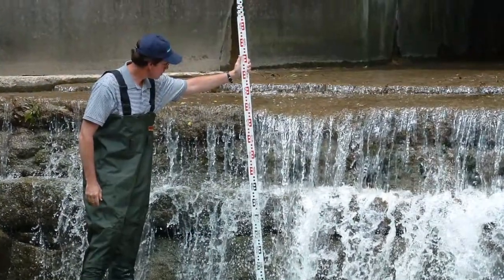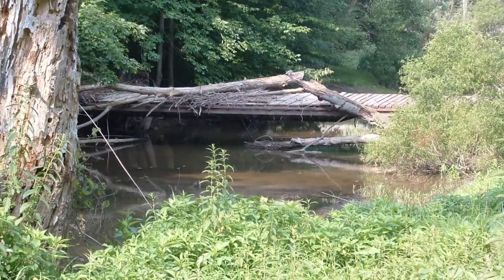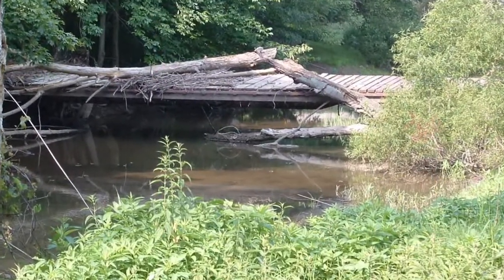Did you know that fish are faced with many different types of barriers on their journey to migrate upstream to lay their eggs? A barrier is a physical blockage to movement or migration of fish in a river, pond, or stream.